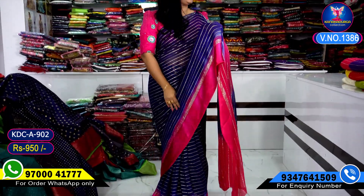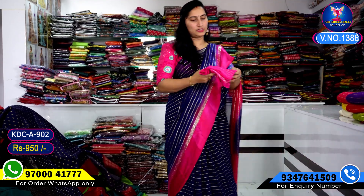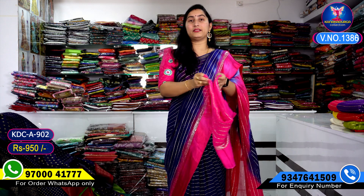This saree is now available. If you buy this saree, the price is Rs. 950.